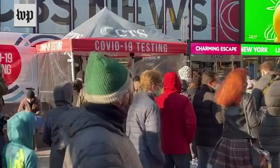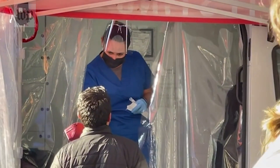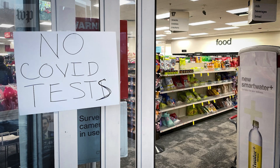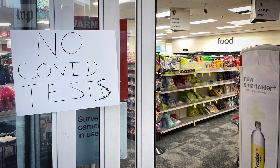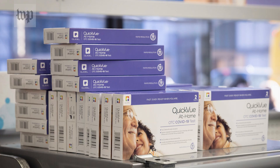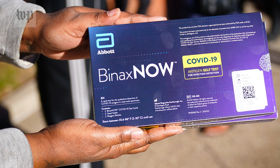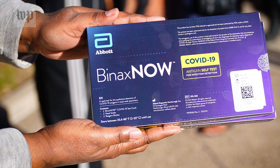Testing is one essential tool to help contain the spread of the coronavirus. But nearly two years into the pandemic, high demand for at-home tests have left major retailers struggling to keep kits stocked in stores. Here's what you need to know about these at-home tests, including where to get them, how they work, and when to take them.